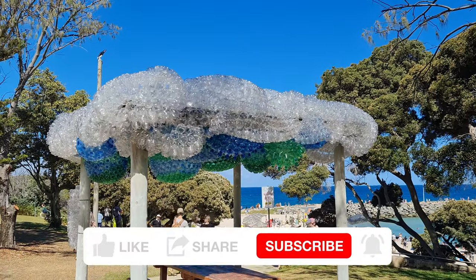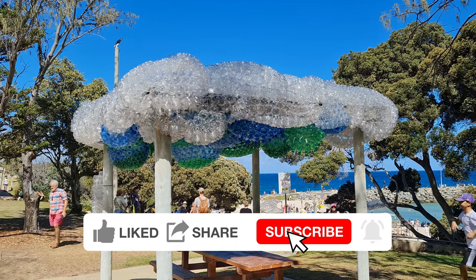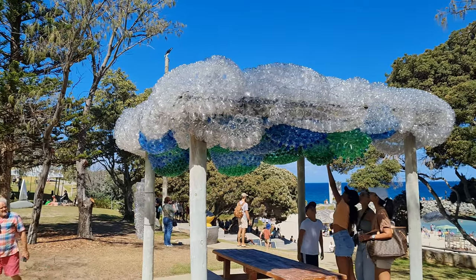This one here is by an artist called Kathy Allen and it's called 'Plastic Pandemic', made entirely out of plastic bottles. Good way to do some recycling here guys.